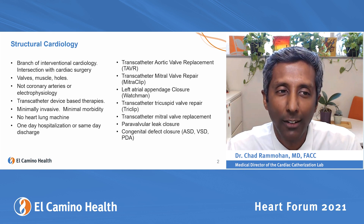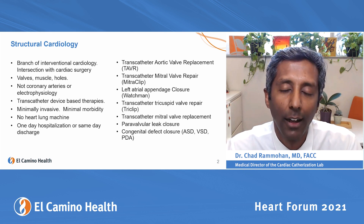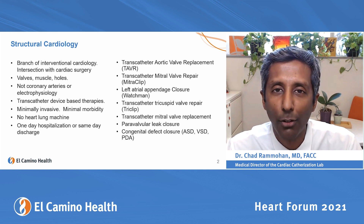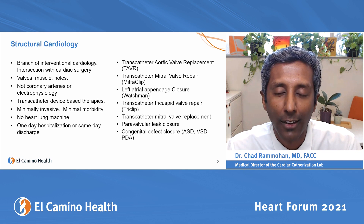What is structural cardiology? It's the intersection between interventional cardiology and cardiac surgery, and we're dealing mostly with valves, muscles, and holes. We're not talking about coronary artery disease, stents, bypass surgery, or heart attacks, and we're not talking about electrophysiology, arrhythmias, pacemakers, or ablations.